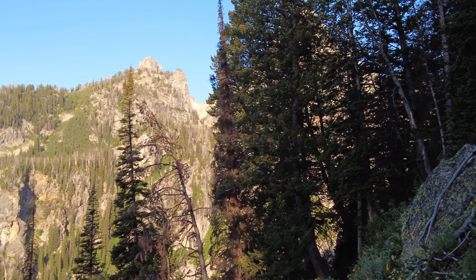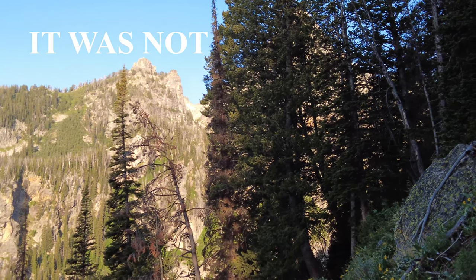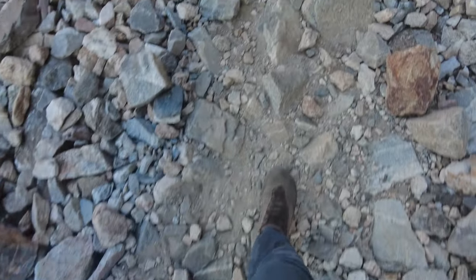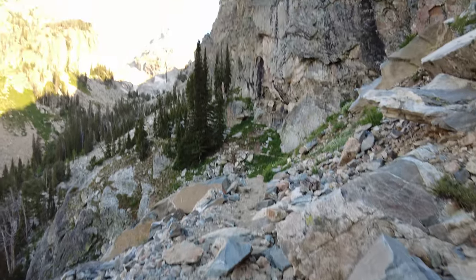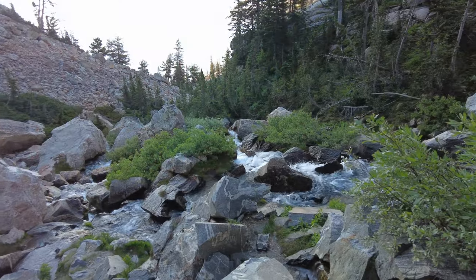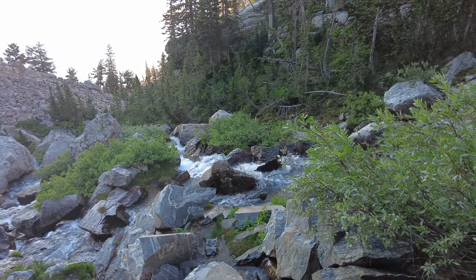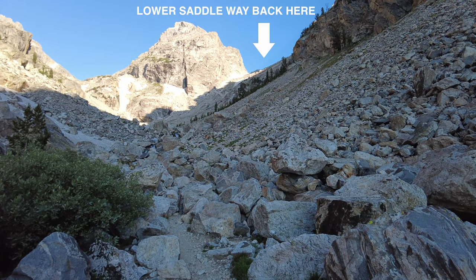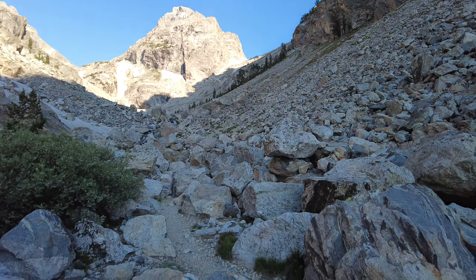I've never been here before, but I think that's the lower saddle. Let's find out. I'm approaching the lower saddle now. You can see the Middle Teton. Feeling good, staying on schedule — though I don't know what the schedule really means. I kind of made it up as I started walking.